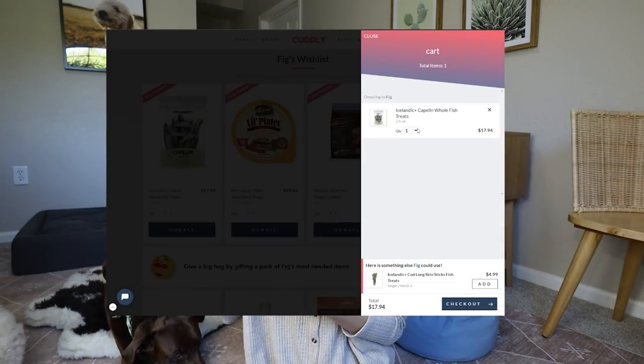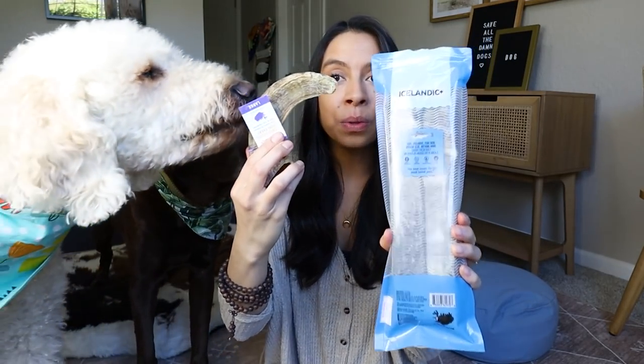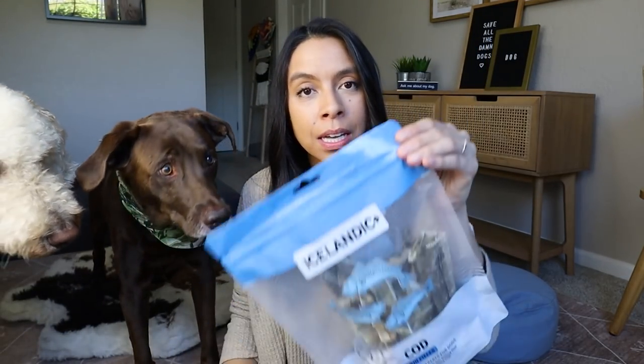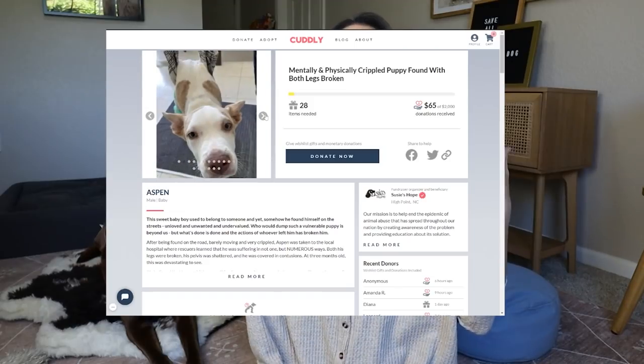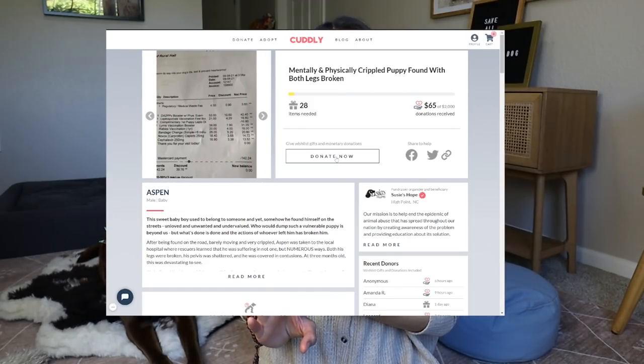Maybe they have a medical need, maybe they have an injury, maybe they're just waiting to find their forever home. And we can actually send and donate Icelandic chews to them to help with mental stimulation and enrichment. Because if we think about it, these rescues and shelter groups and humane societies across the country are greatly understaffed — they're mostly volunteer run. And these dogs are just desperate for some sort of mental relief. Most of them are highly stressed and anxious.